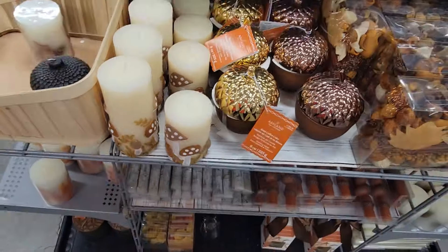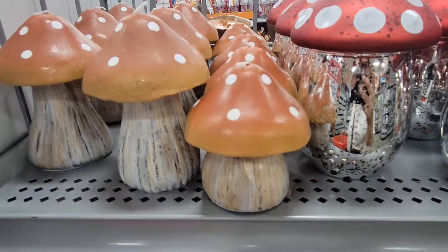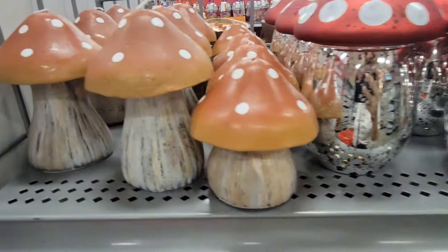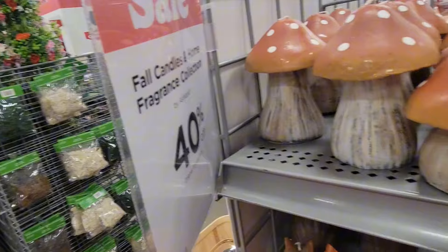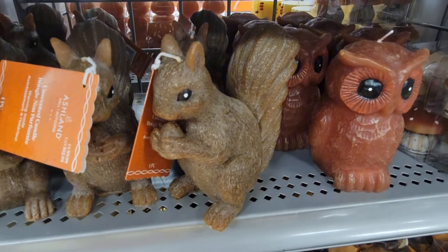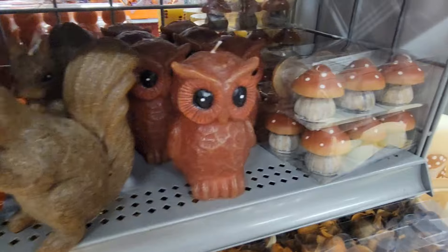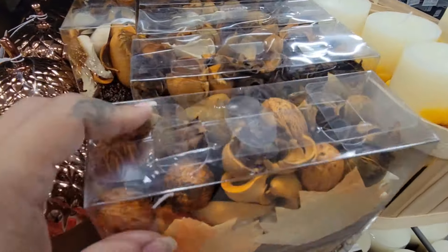We made it into Michaels! They have this mushroom candle and their candles are 40% off. They also have this cute little squirrel candle along with the owl candle.